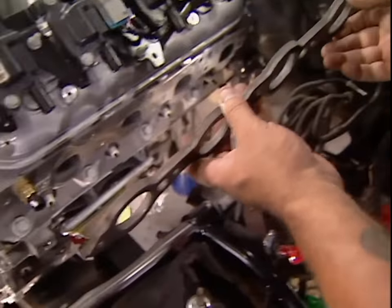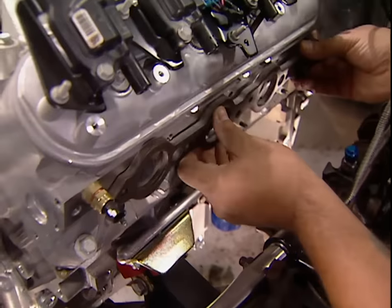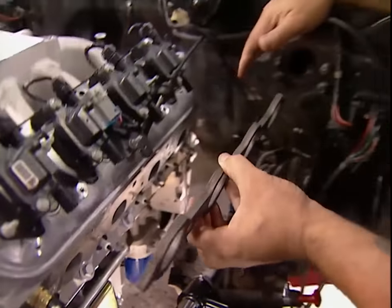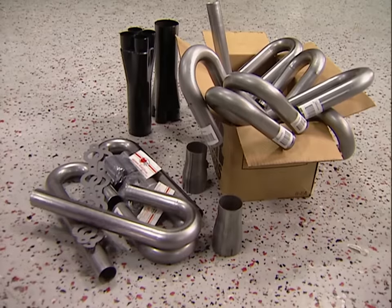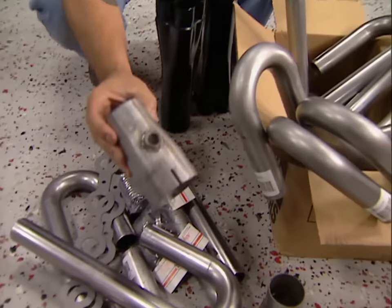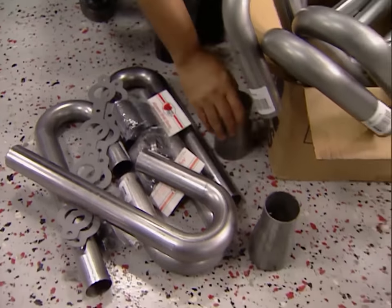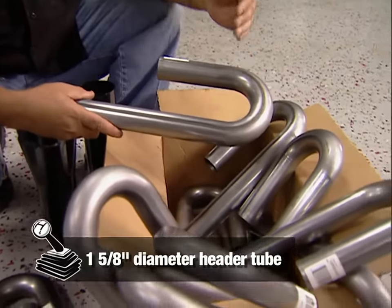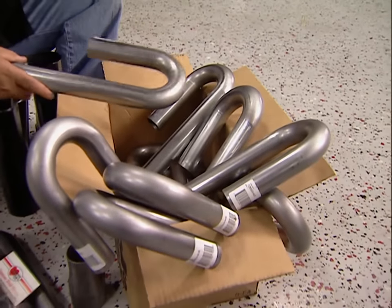We got our flanges from Hooker — they use 3/8 mild steel, which gives you a nice sealing surface and prevents warpage. They sell weld-up kits, but I prefer to get all my own stuff. When you do that, you've got to make sure you order everything you need — like collectors, reducers, and if you're going to run O2 sensors, you've got to have bungs. I prefer J-bends because you've got the 180-degree bend, so whatever angle you need, all you've got to do is cut it.